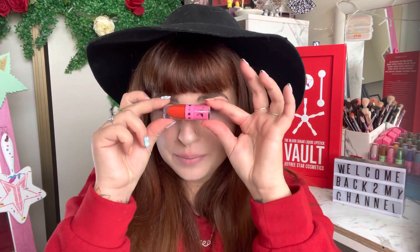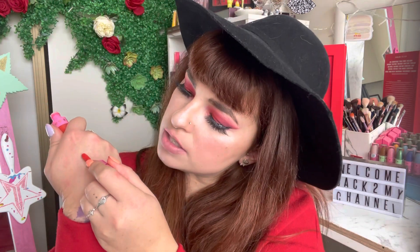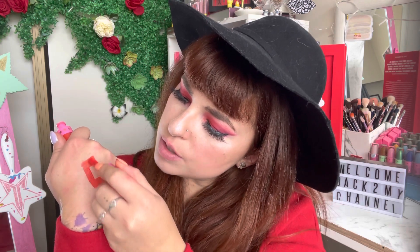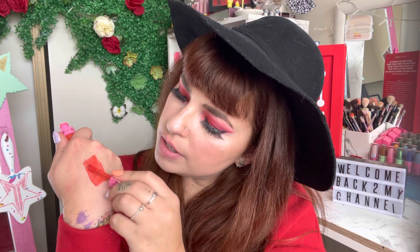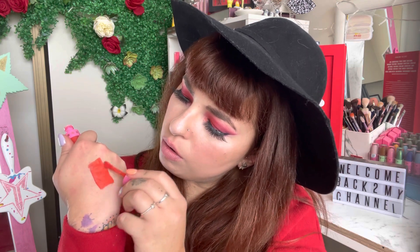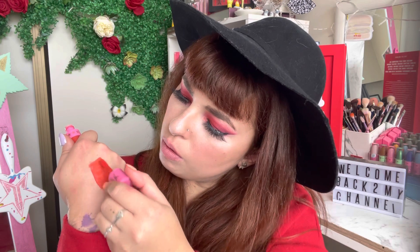I'm finally finishing the vault series, so yeah — let me know in the comments down below what you think of this video and if you want me to do reviews on any of the other lipsticks. But let's give this one a swatch — this is shade Fire Starter. Oh, that swatches really bright, look at that — that's really nice!